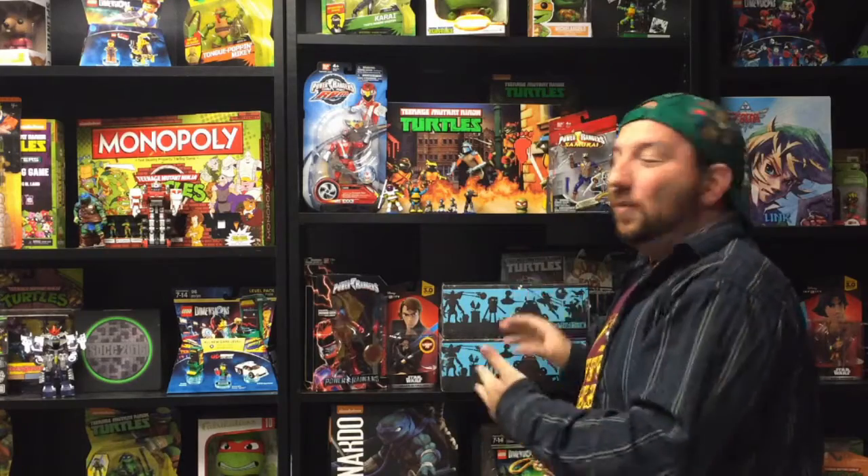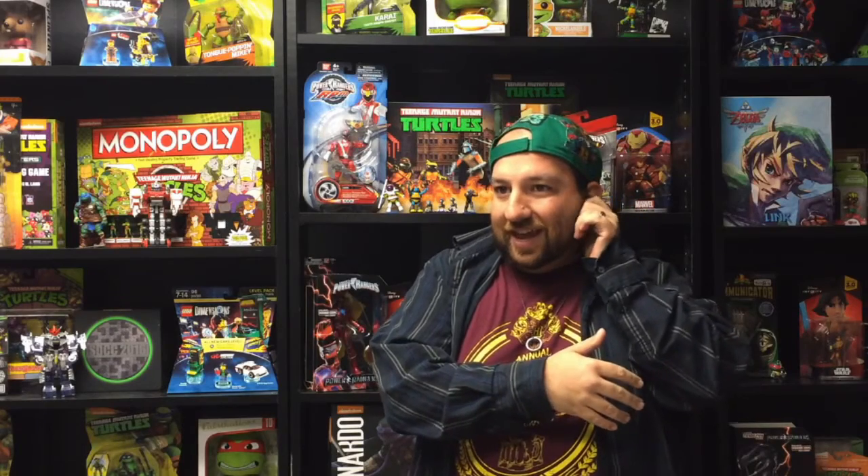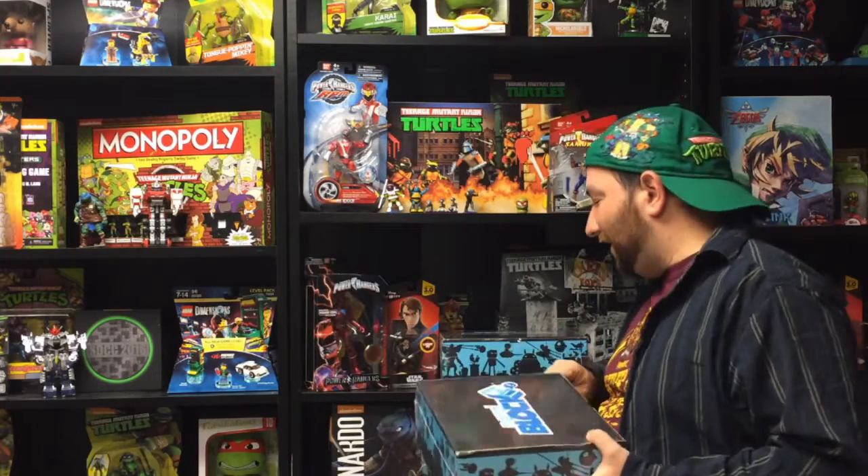We finally got Nerd Block! If you look at the upload date, it's in November — but October's right here too. One of these is October and one is November. Basically, when we moved I updated my address with Nerd Block, but for some reason they printed the label to the old house for both the October and November boxes.